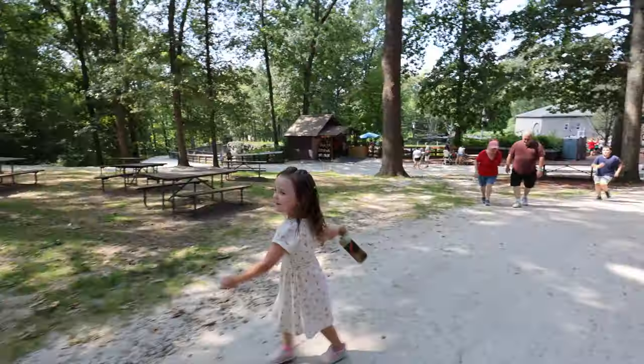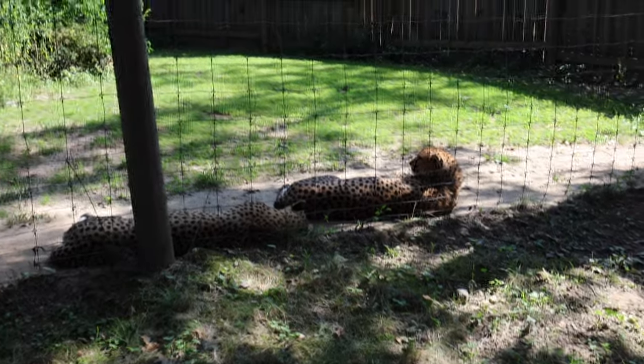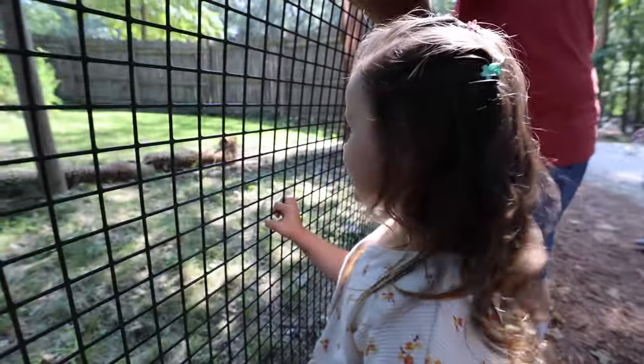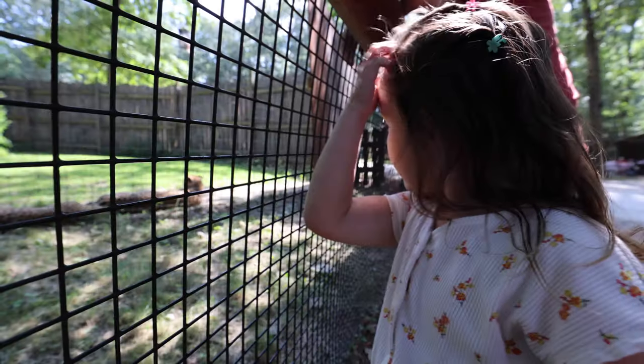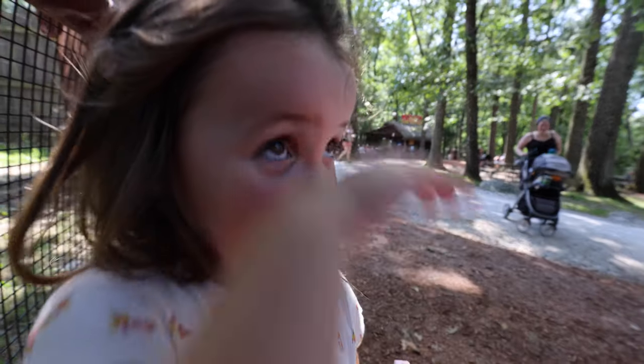Next up on our adventure, per Scarlet's choice, is the cheetahs. And it looks like they are right on the edge of the fence — we actually might get a good view of them. Do they kind of look like Simba? Yeah — Simba is our cat. Both of the cheetahs are being very lazy, just sitting right on the edge of the fence. Scarlet, I think this is the closest you've ever been to a cheetah, right? You can almost pet them. What's next? Rides.